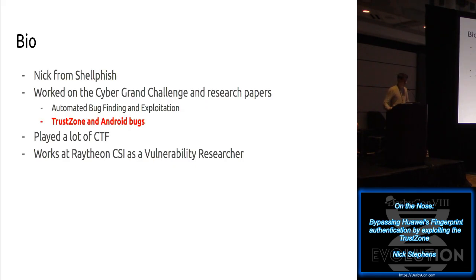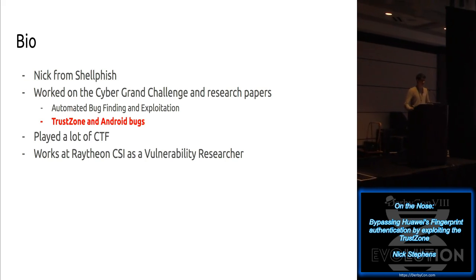The first little bit about me: I play on the Shellfish CTF team. If you're familiar with CTF, it stands for Capture the Flag. It's like a hacking competition, but more focused on actual exploit development and software vulnerability finding, less so about pen testing.